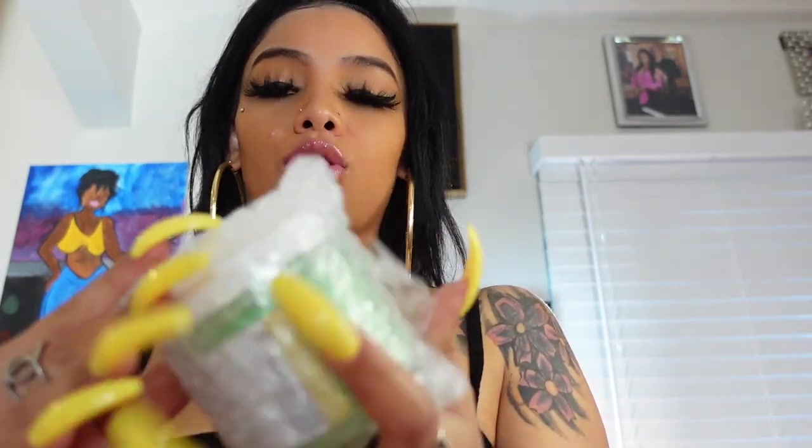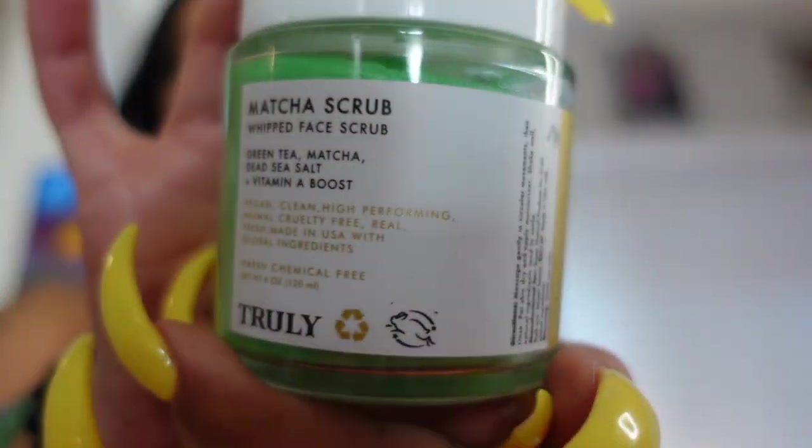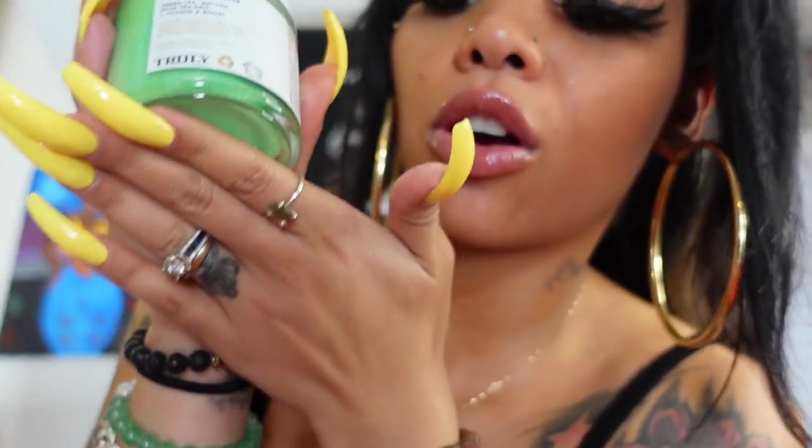I have ordered from Truly Beauty before. They have a lot of products — it's gonna sound hilarious but they have a lot of butt products like butt masks and lotions. But they also have a lot of stuff for your actual face and body. This one is a matcha product. I don't know a lot about matcha but I know it's good for you — I've seen it in Starbucks drinks and protein powders. Look how pretty this is!